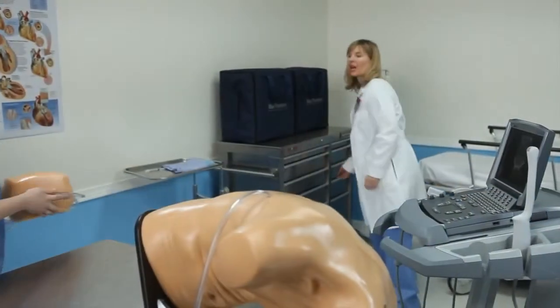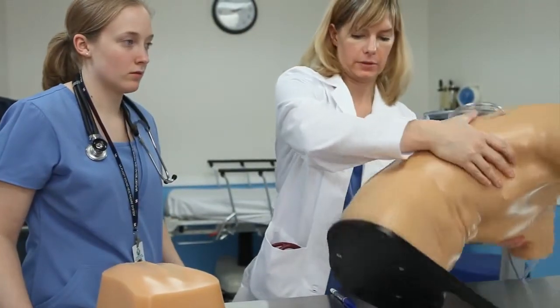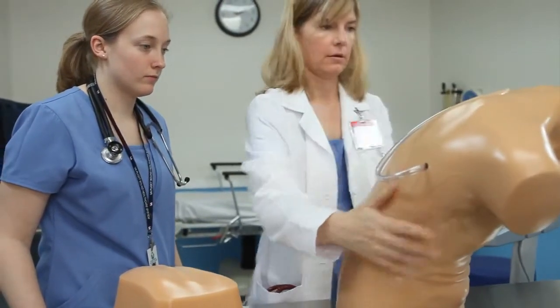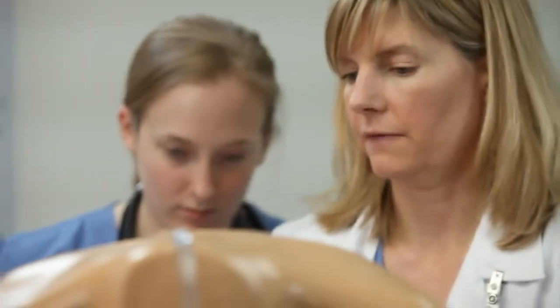Blue Phantom's lumbar puncture and epidural training models can be positioned in the upright or lateral decubitus position, allowing users to accurately position the model for appropriate training scenarios.